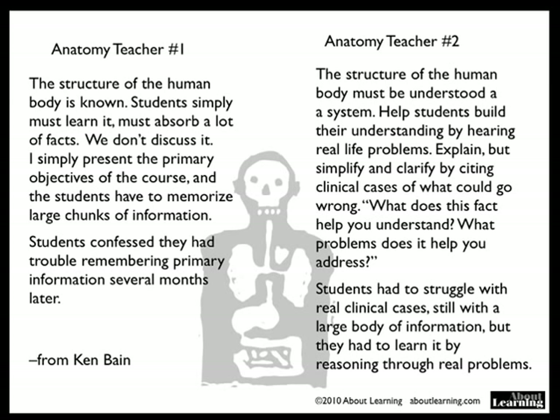Look at this from Ken Bain. One anatomy teacher says: As the structure of the human body is known, students simply must learn it. They have to absorb a lot of facts. We don't discuss it. I simply present the primary objectives of the course and the students have to memorize large chunks of information.